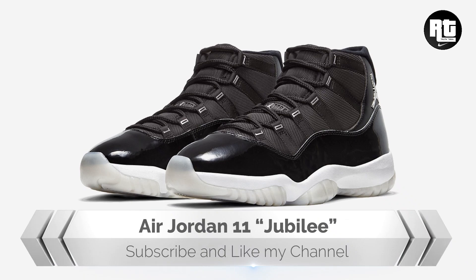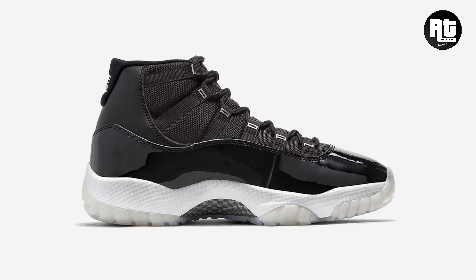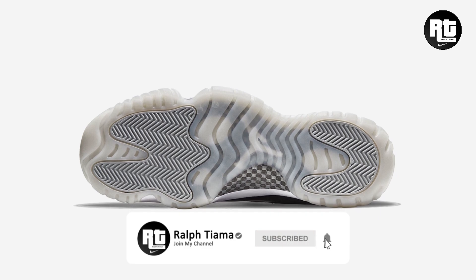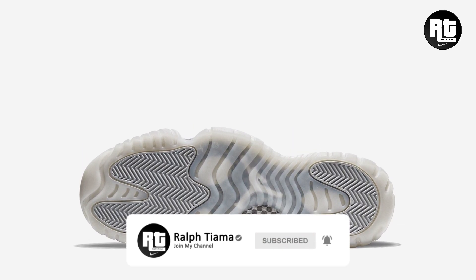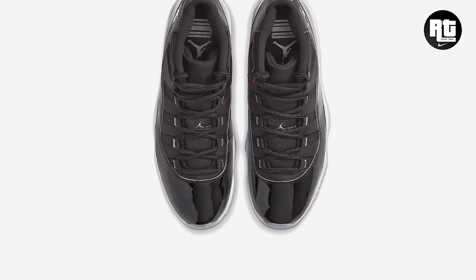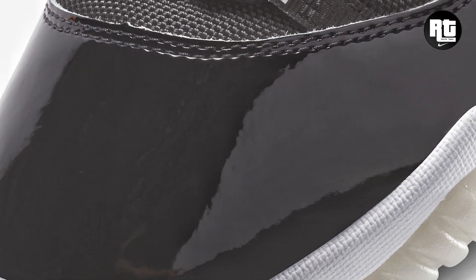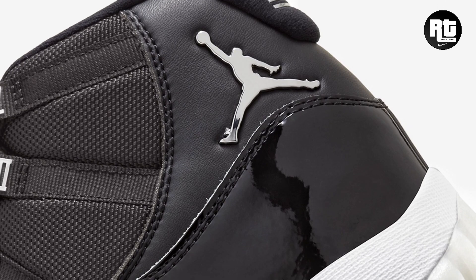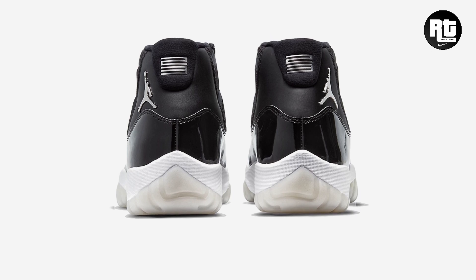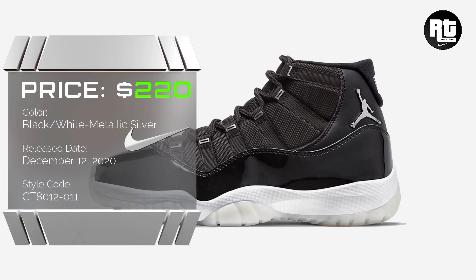Air Jordan 11 Jubilee. Together with the release of Air Jordan 11 Adapt, Jordan Brand will also release the Air Jordan 11 Jubilee to celebrate its 25th anniversary for the holiday season. This shoe is constructed with all-black mesh and genuine patent leather upper, while the rear features a metallic silver Jumpman logo and "Jordan" on the eyelets. Retail price is set at $220 US dollars, arriving December 12, 2020.